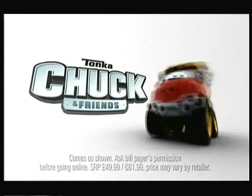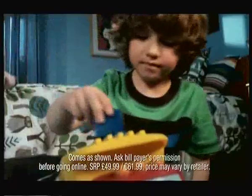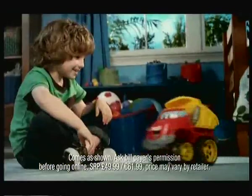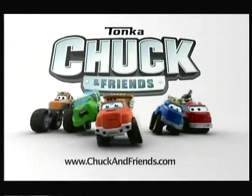Come on, Chuck, let's go on a rumbling adventure. Your new best friend, Rumbling Chuck. Chuck knows when he's loaded up. You call that heavy? And shakes it out. Chuck talks, drives, and rumbles away. Let's play some more. With Rumbling Chuck, only from Tonka. Join Chuck and his friends at chuckandfriends.com.